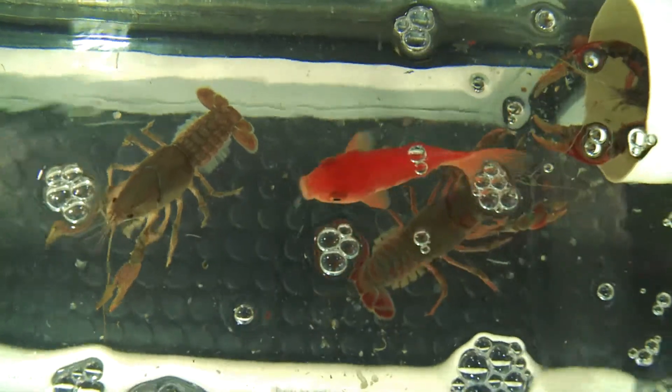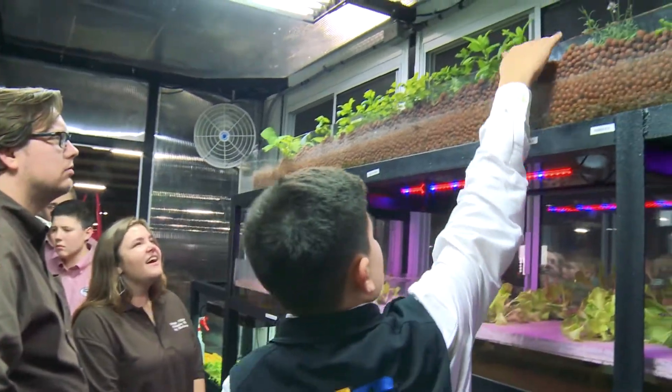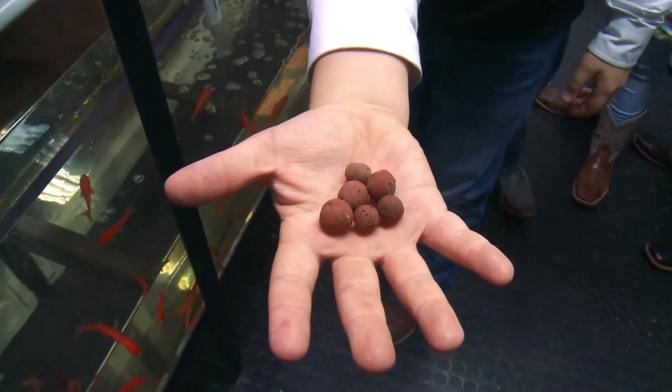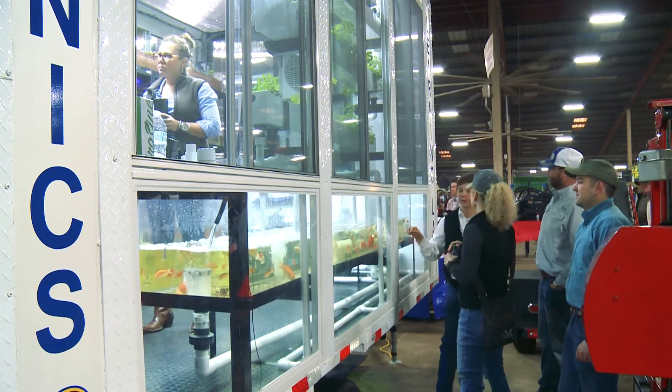It's just been a great learning experience for us all, and it takes a lot of determination and hard work. A lot of people just don't know about aquaponics, or even that fish can help plants or plants can help fish. They're just impressed that eighth graders can explain this whole trailer and how it works.